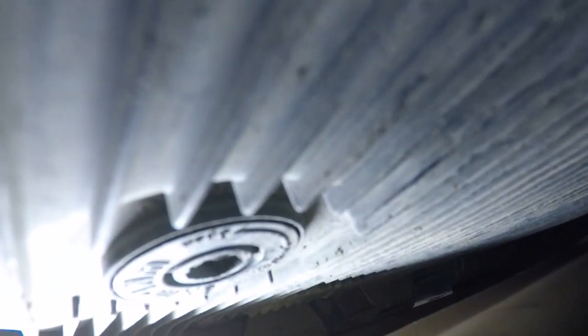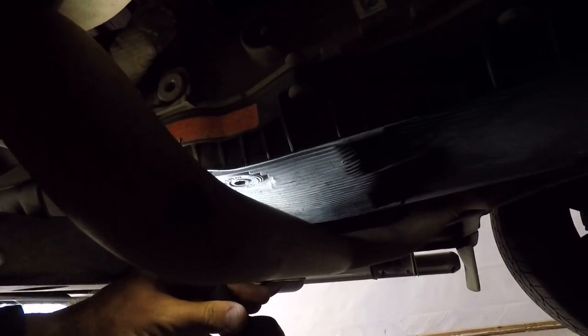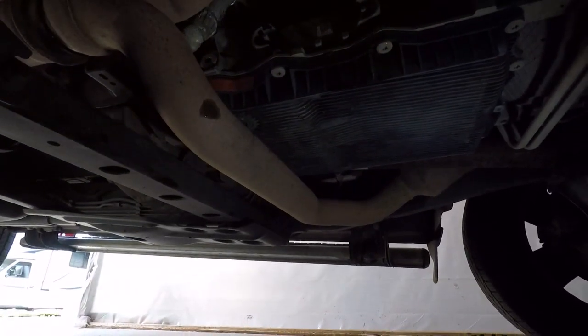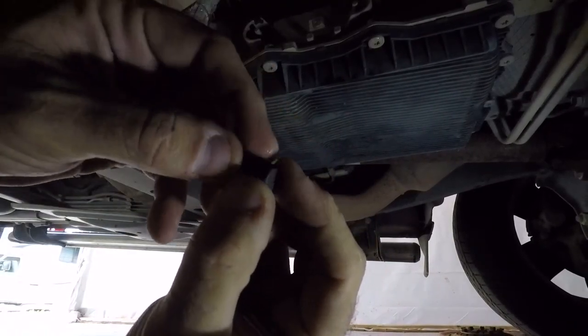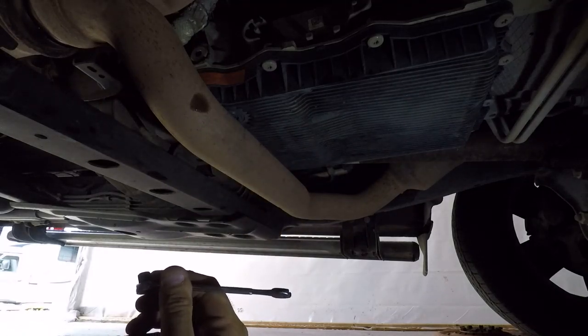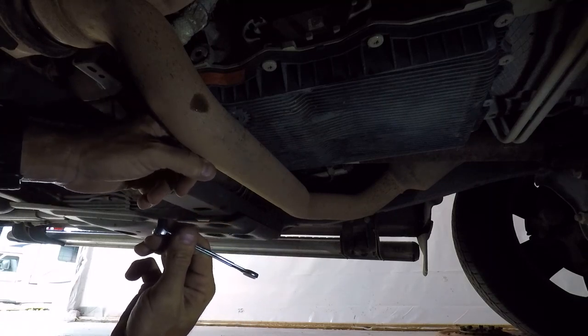The pan has a drain plug, and it's right there - which would be a good spot for it, except Dodge put the exhaust right under it so you can't get your 10mm hex in there. What I did was take a 10mm socket, knock the extension out, and grind it off so I can get it up in there and pop that drain without breaking it. That way I can actually use the drain plug instead of just pulling the whole pan down.